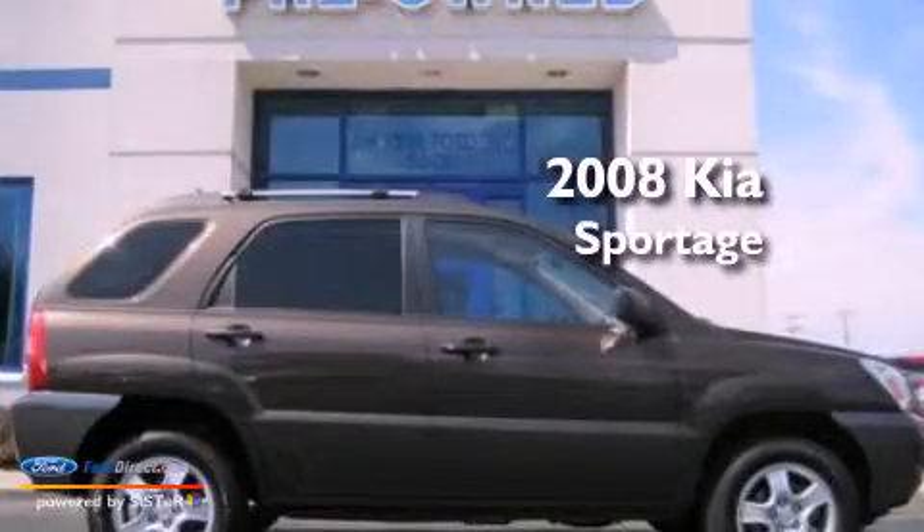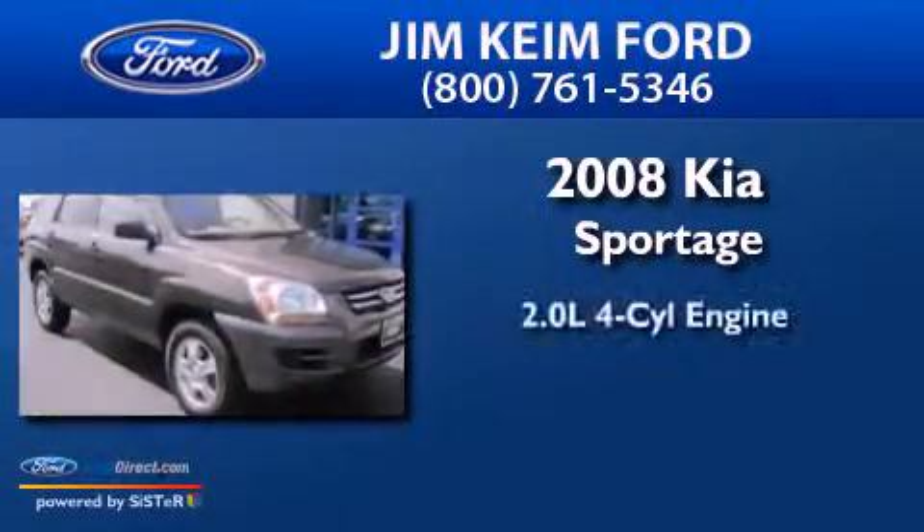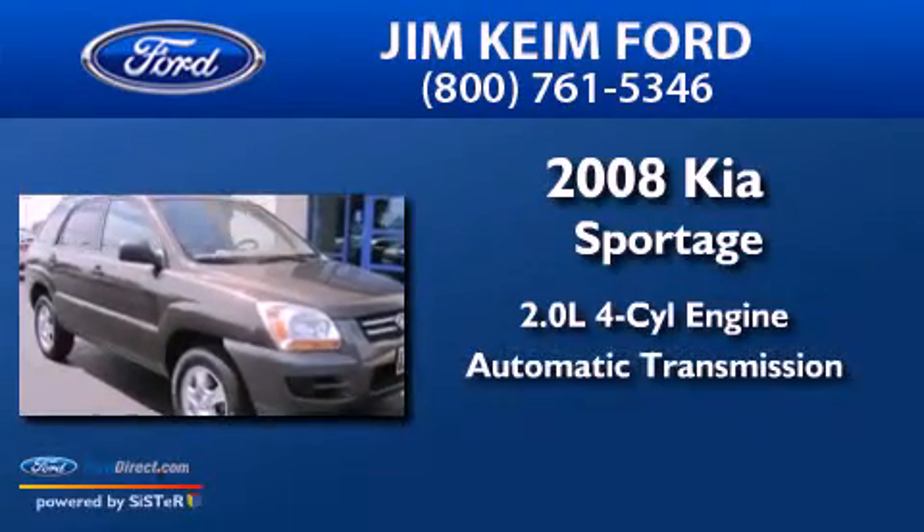This is a 2008 Kia Sportage. It has a 2.0-liter four-cylinder engine and an automatic transmission.